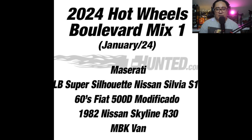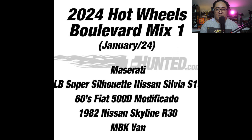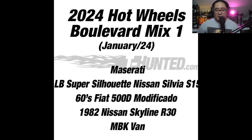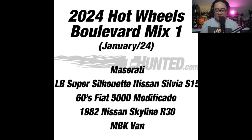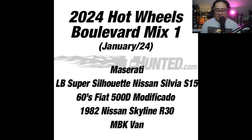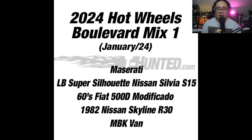Now, the update on the Hot Wheels Boulevard Mix Number One — the 2024 Hot Wheels Boulevard Mix Number One. Thanks to T-Hunted Blog for this. This consists of five cars: a Maserati, the LB Super Silhouette Nissan Silvia S15 — I imagine that will be the most sought after one in this set — the 60s Fiat 500D Modificato, which I think might be the first release of that casting, the '82 Nissan Skyline R30, and the MBK Van. The MBK Van I think will be the peg warmer based on my experience.